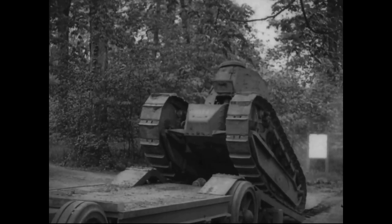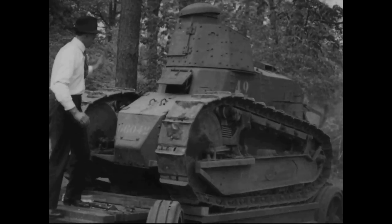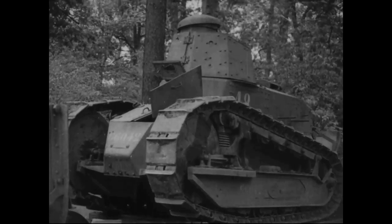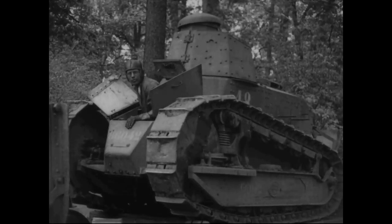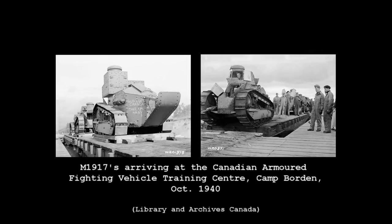A handful of M1917s were deployed briefly overseas with the US Marine Corps during the 1920s, but the M1917 was largely resigned to training as it became increasingly obsolete. They were finally removed from service in the mid-1930s, and when WWII broke out, the remaining M1917s were sold to Canada, where they were reportedly used to help train the Royal Canadian Armour Corps, before many of them were finally scrapped.